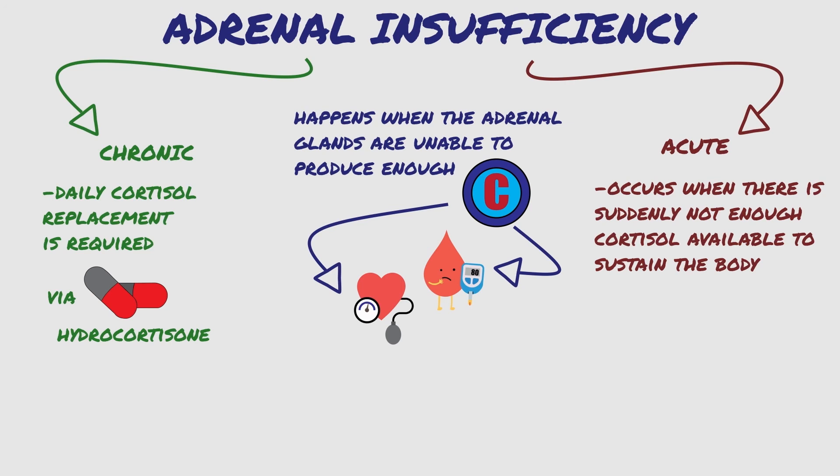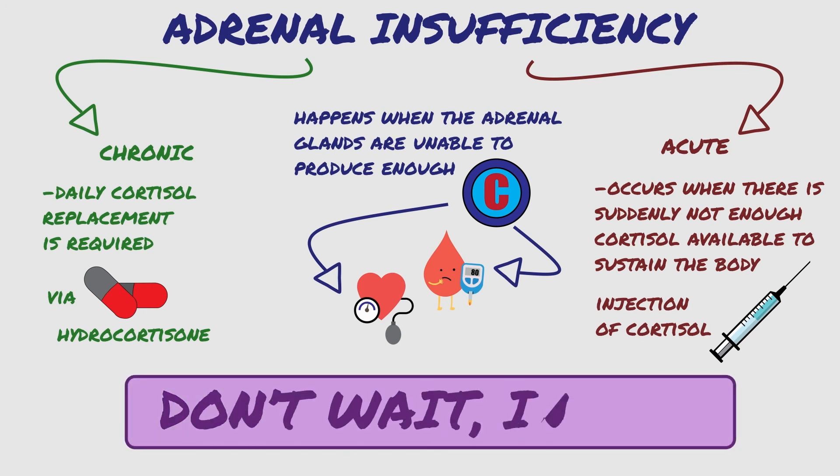An immediate stress dose — at least double the regular daily dose or an injection of cortisol — is recommended. Don't wait. Inject. This may save a life. Your life.